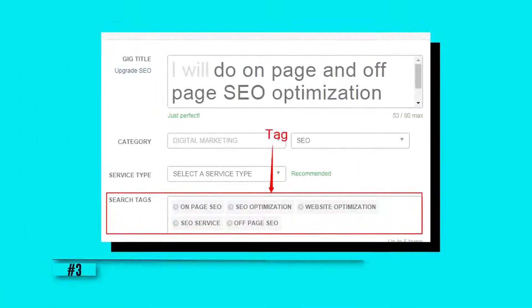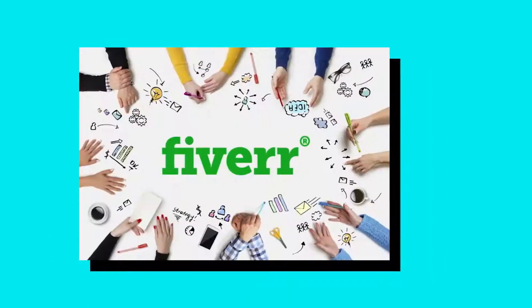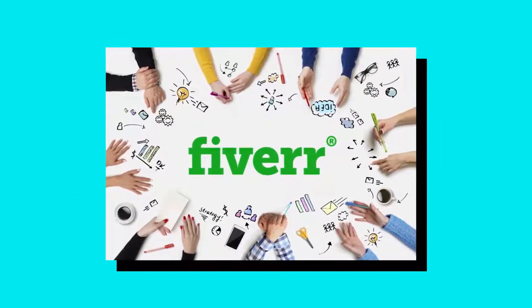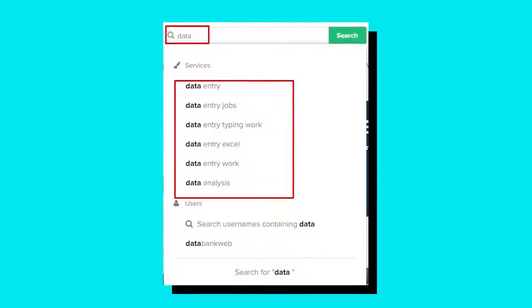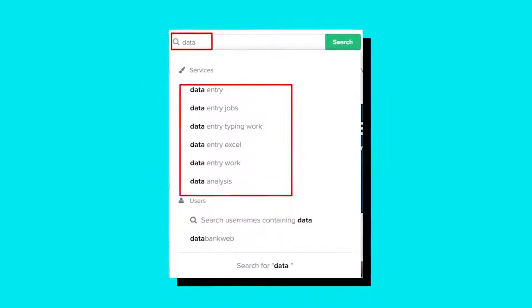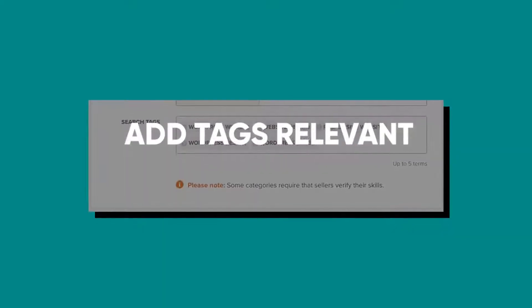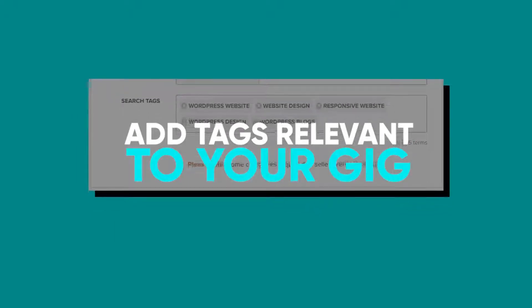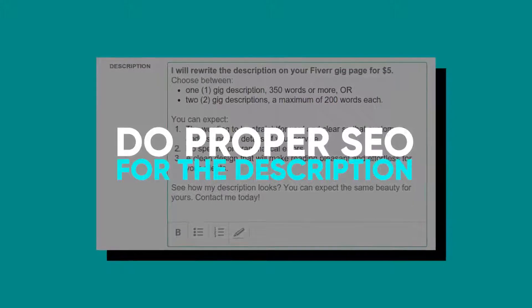Number three: don't forget to tag it right. Something as small as a tag can help you get more orders on Fiverr. Tags can actually improve the visibility of your gigs. Fiverr allows you to have as many as five tags on your gig, so remember to make the most of it. While adding tags, remember only to add tags relevant to your gig to help buyers easily find you. Also, do proper SEO for the description of your gig.